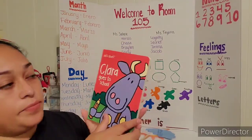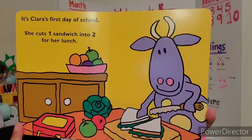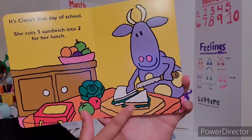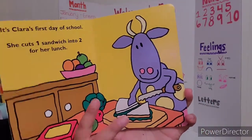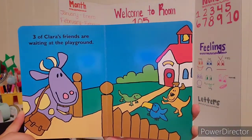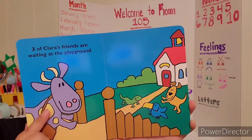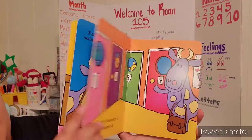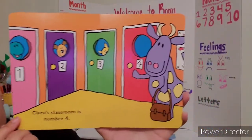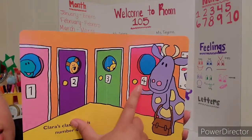Clara Goes to School. It's Clara's first day of school. She cuts one sandwich into two for her lunch — so it's one sandwich, but she's cutting it in half to make two small pieces. Three of Clara's friends are waiting at the playground — one, two, three friends. Clara's classroom is number four — one, two, three, four. Four is Clara's classroom, just like our classroom is 105.